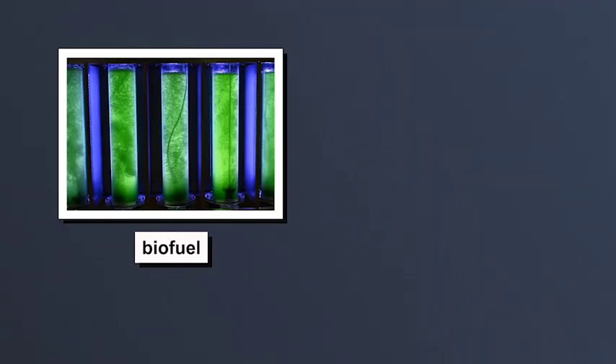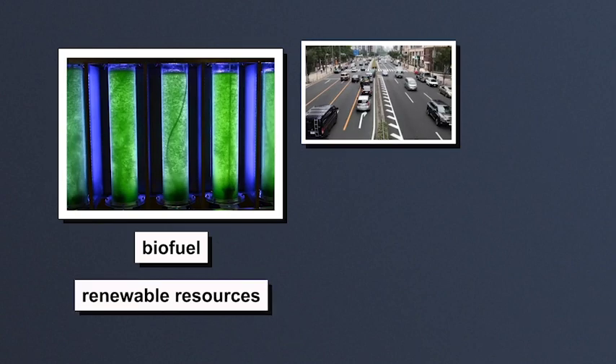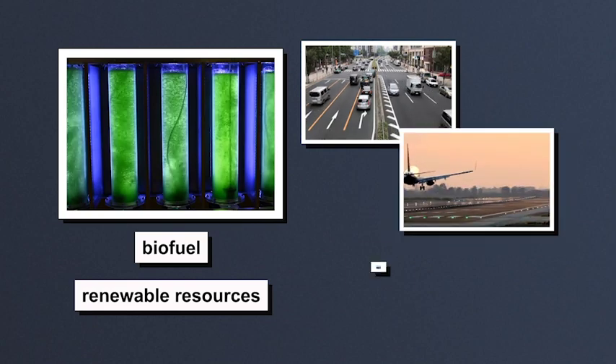All of these are used in the manufacture of biofuel, fuel produced from renewable resources, to power vehicles now and planes and ships in the future.